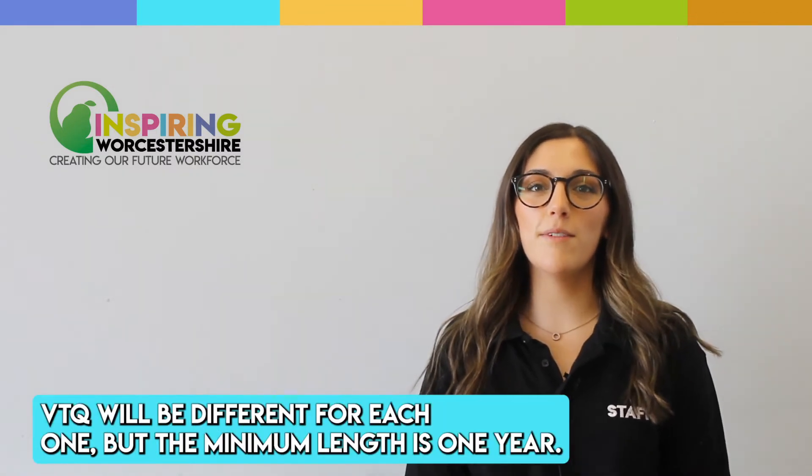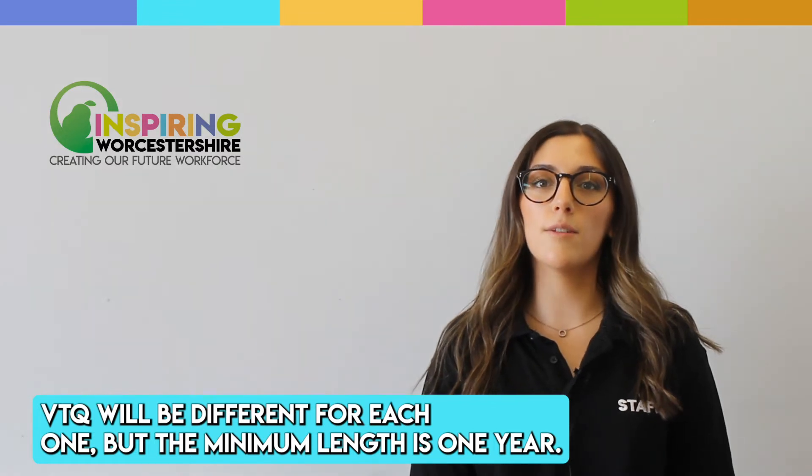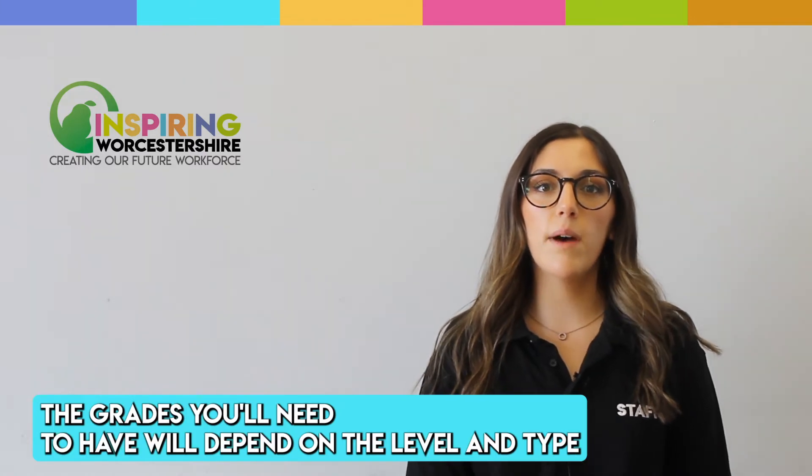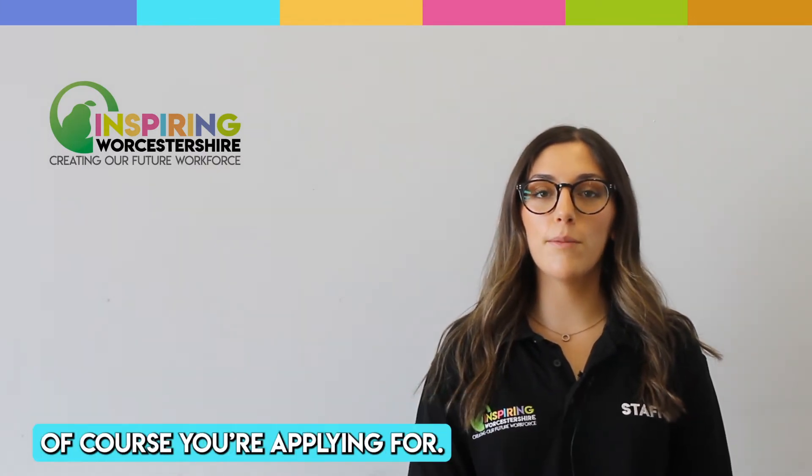The length of the VTQ will be different for each one, but the minimum length is one year. Each educational provider sets their own entry requirements. The grades you'll need to have will depend on the level and type of course you're applying for.